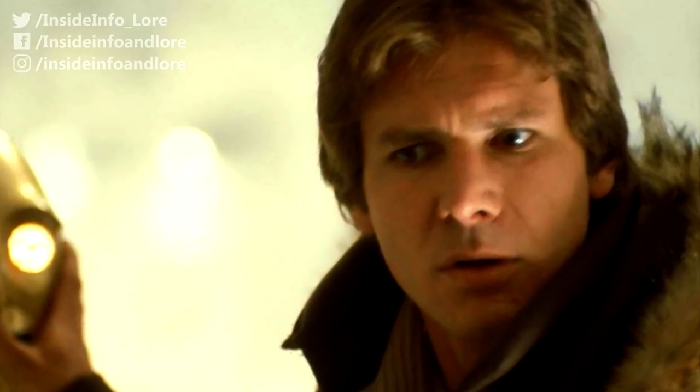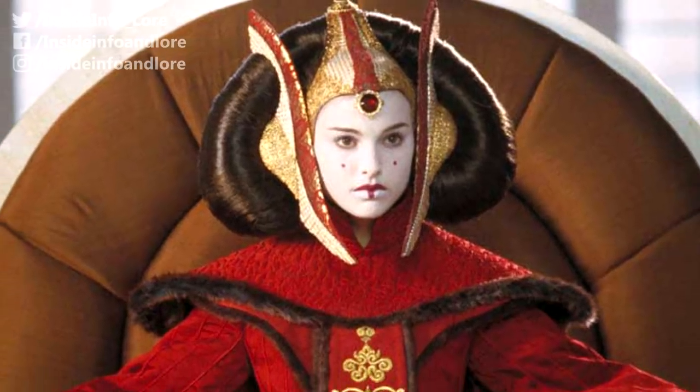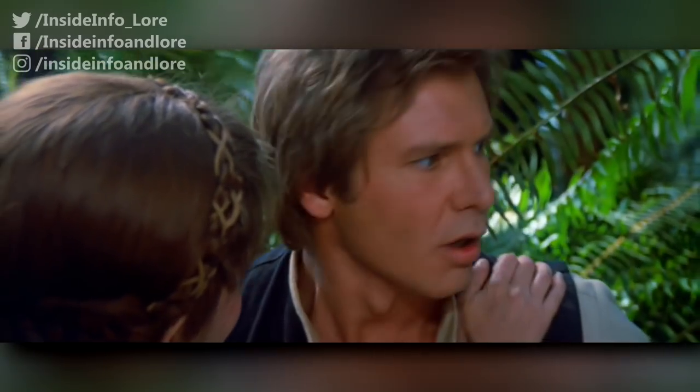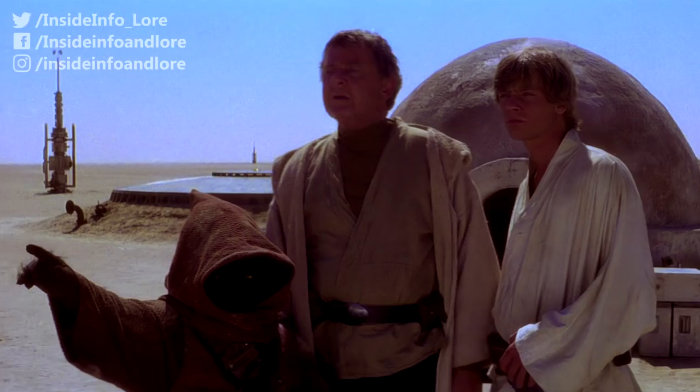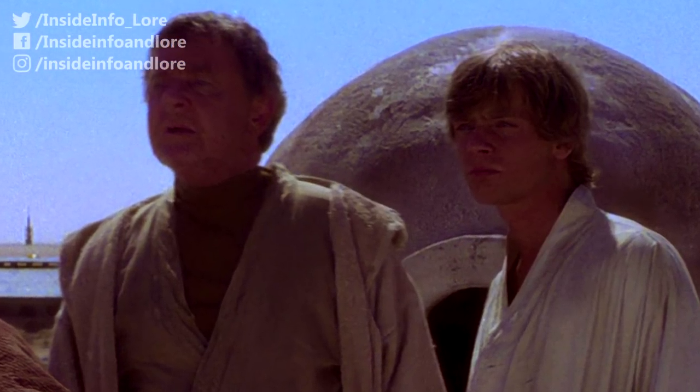Clothing — well, it's pretty self-explanatory. But in this multiple-part series, we'll be covering everything from royal outfits and Jedi robes to protective clothing and backpacks. Yes, you heard correctly — backpacks. To kick us off, we'll be taking a look at everyday wear in the Star Wars galaxy.